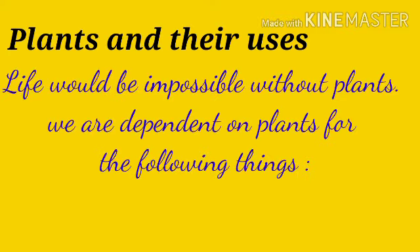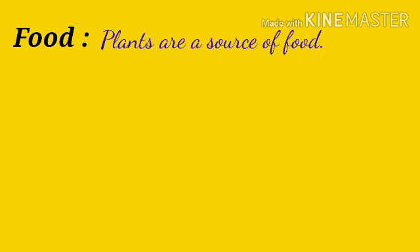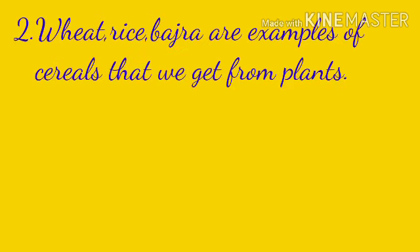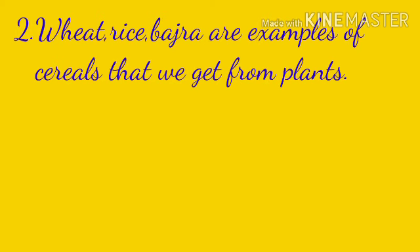Plants and their uses. Life would be impossible without plants. We are dependent on plants for the following things. Food: plants are a source of food. We get pulses like bean, rajma etc. from plants. Wheat, rice and bajra are examples of cereals that we get from plants.